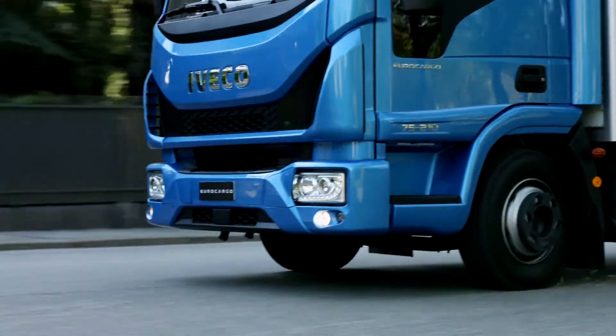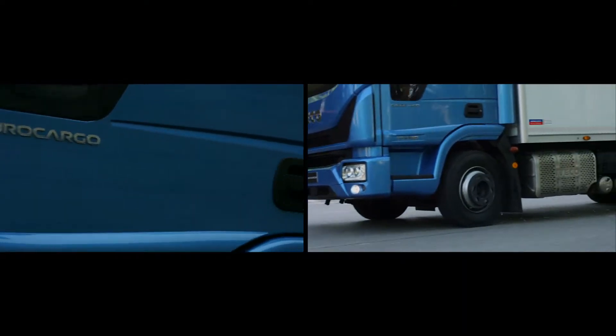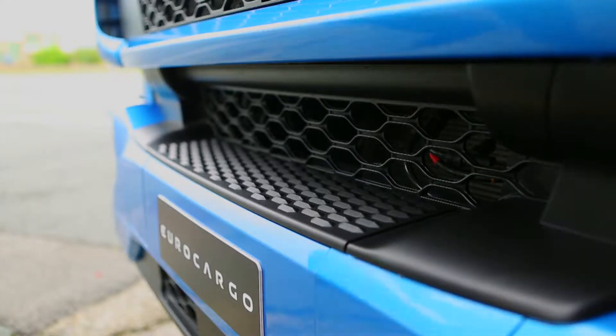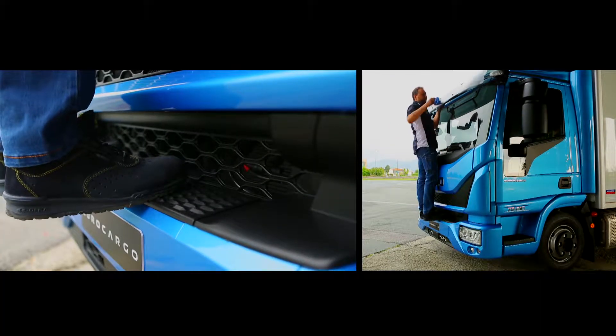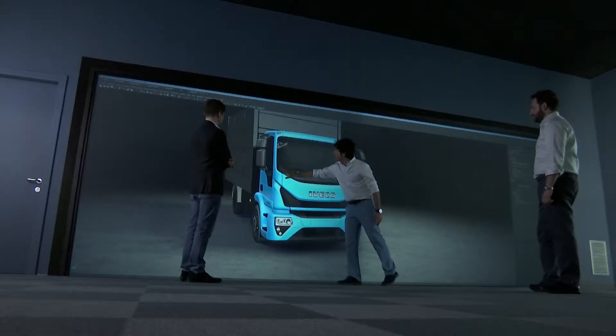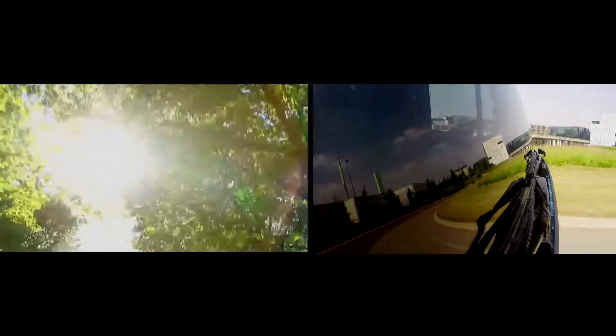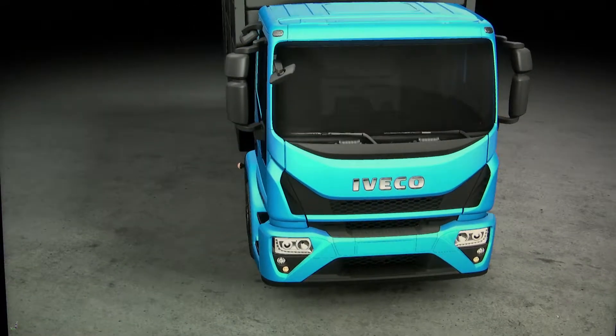Directing the airflow through the new cab corner deflector allows us to keep the door handle clean. The new bumper now has a deeper step to assist cleaning of the windshield. For the same reason, we have improved the ergonomics of the grab handle on the upper part of the front hatch. To further reduce fuel consumption, there is an integrated windshield sun filter that offers the same function of the external sun visor with no aerodynamic impact.